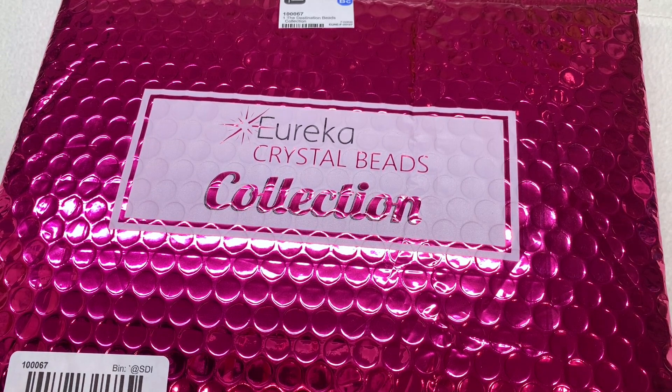Hey everyone, it's Gina from orchidandopal.com and I am back with one of my favorite bright pink packages from Eureka Crystal Beads. This is one of their collections that they release periodically, full of a mix of assorted types of Czech glass crystals, findings, and all sorts of things that coordinate along with a very special theme that also coordinates with a certain color palette.